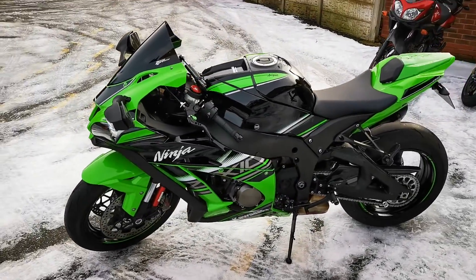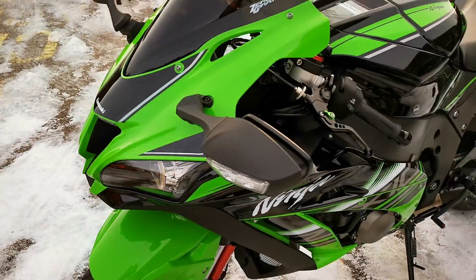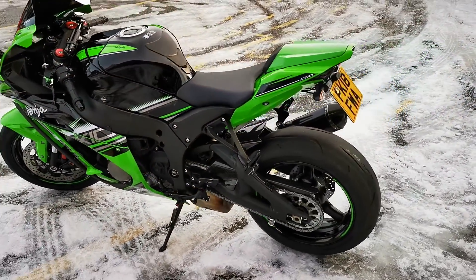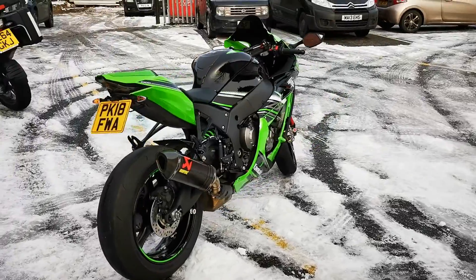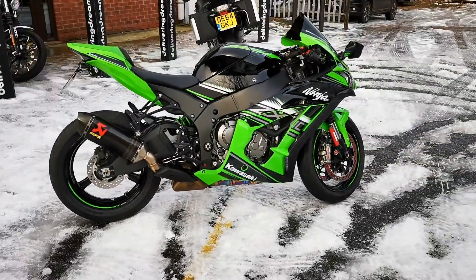Such as Demon Xenon headlights, sports levers, a Zero Gravity tinted double bubble screen, Rizoma bar ends, an RNG tail tidy, standard features, a seat cowl, and an Akrapovic exhaust. It's in absolute mint condition and is available today at MCO Bikes.